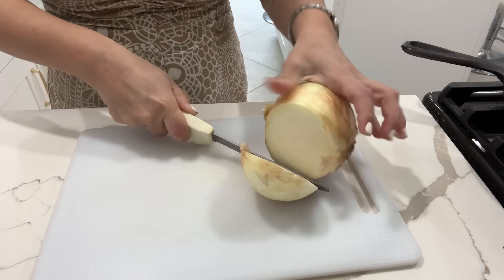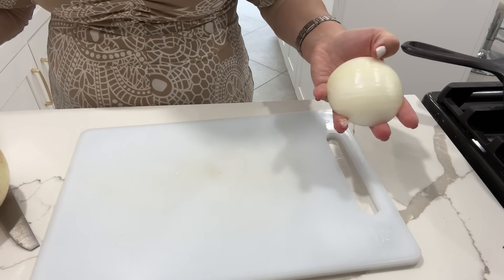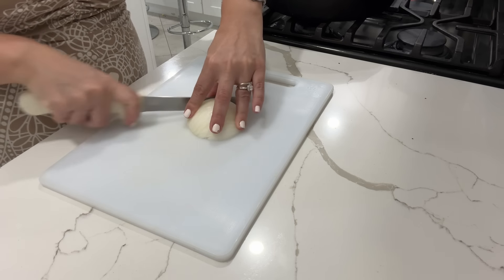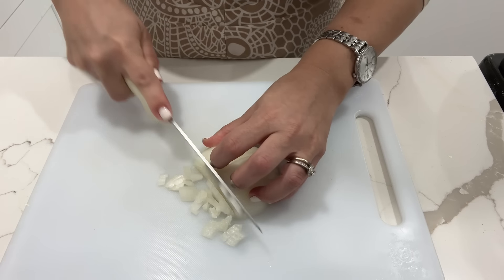I'm slowly getting started on breakfast now. My kids have really started to like vegetable omelets, so I'm going to be making that. I have one onion that I'll be sautéing with some very freshly picked tomatoes from our garden.